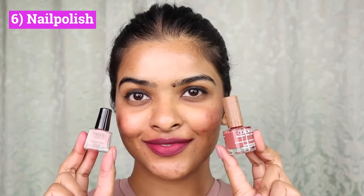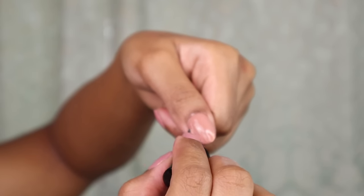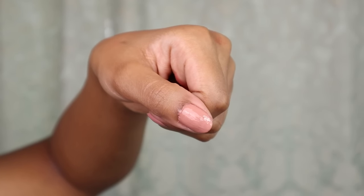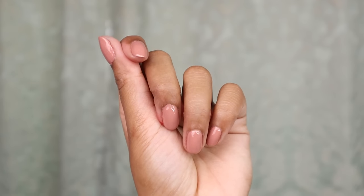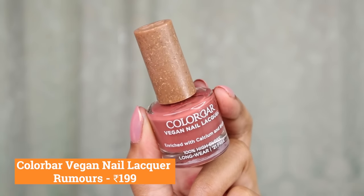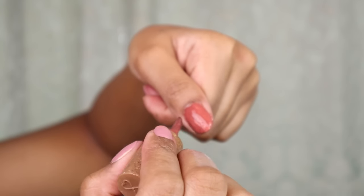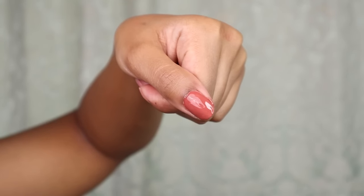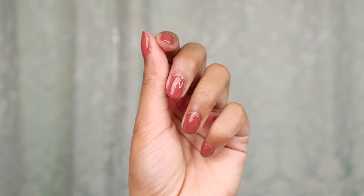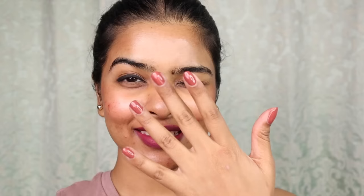Quick-drying affordable nail paints — first I have Faces Canada All-Time Pro Splash Quick-Dry Mini in the shade Floral Dream. In 2019, I was wearing this color on an everyday basis — nails look beautiful and it's a nude color, so it works for everyday wear. Next, I have Colorbar's Vegan Nail Lacquer in Rumors — long-lasting and quick-drying formula that can last about 4–5 days. In this range, Colorbar has 100 colors available. I have 4–5 colors myself — it's a very nice formula.